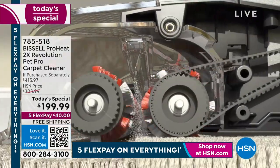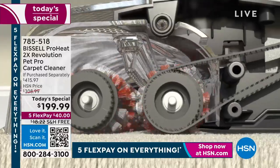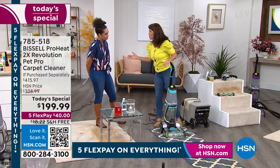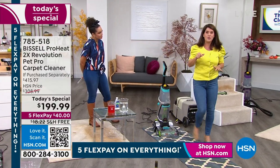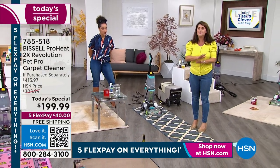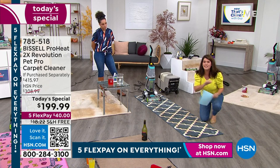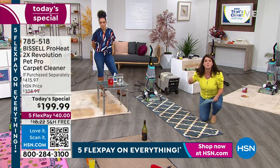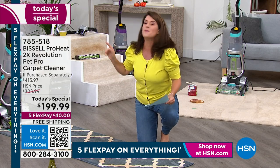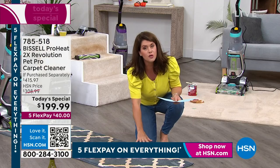Under the hood of the Revolution, you have HeatWave Technology — the hotter the water, the better the clean. Look how fast those brush rolls go. You can clean your Berber and expensive rugs. With Express Clean, your carpets dry in under 30 minutes — no one else has that. Even Deep Clean is dry in about an hour. Gone are the days of wet carpets for 24 hours.